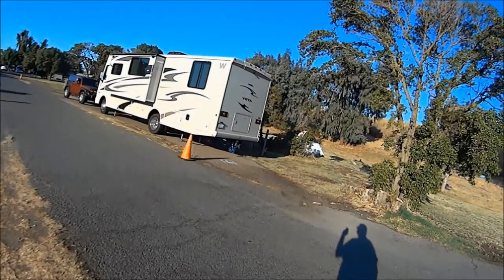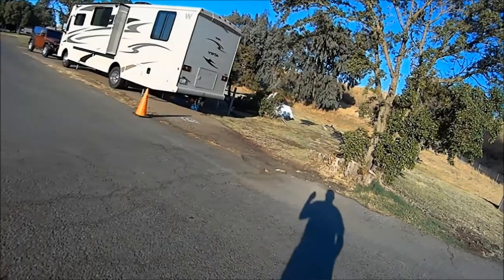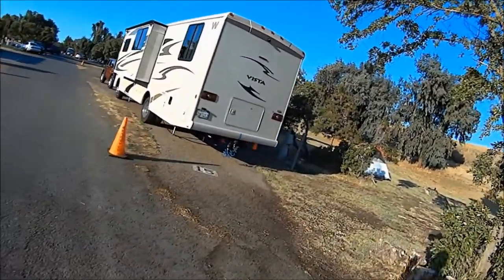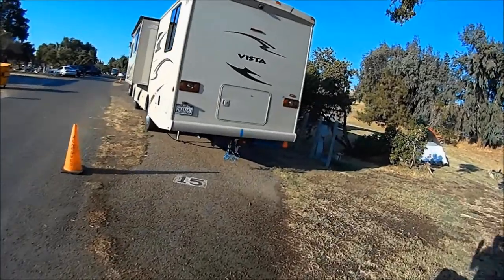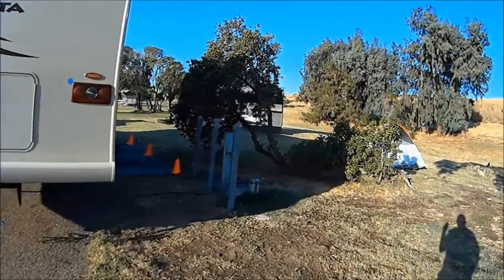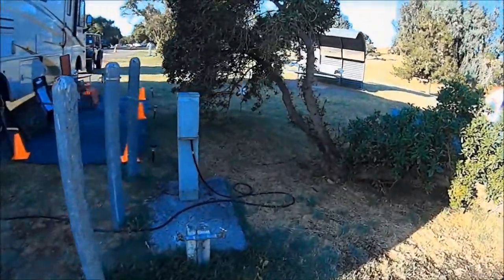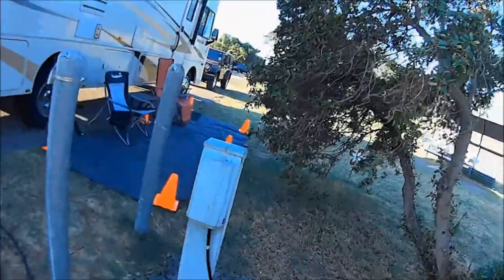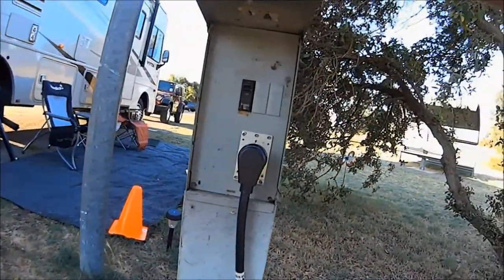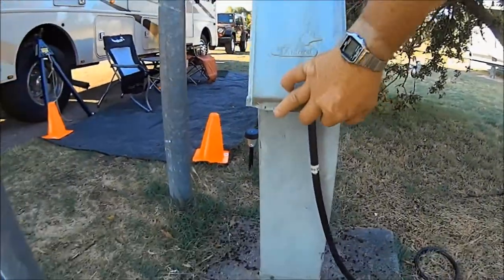This is Site 15 at Sandy Beach Campground. All they have here is water and power, just a 30 amp RV hookup.